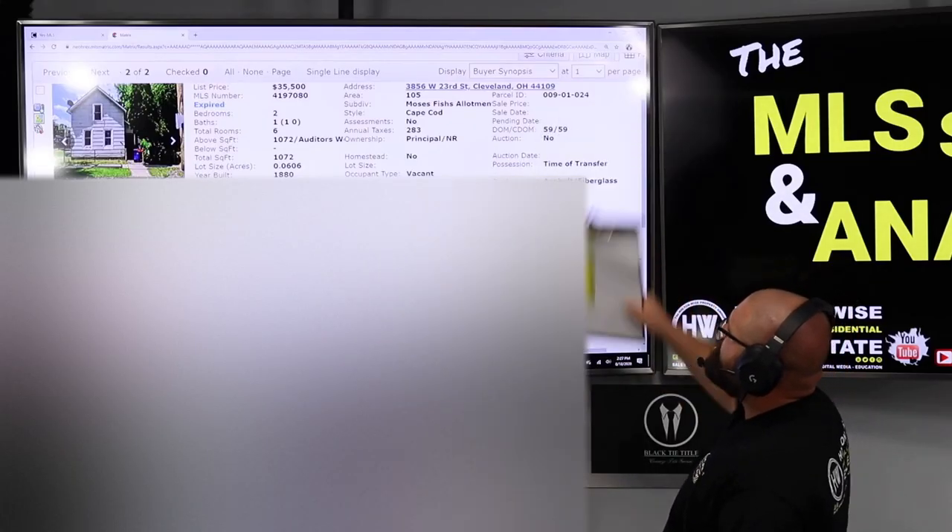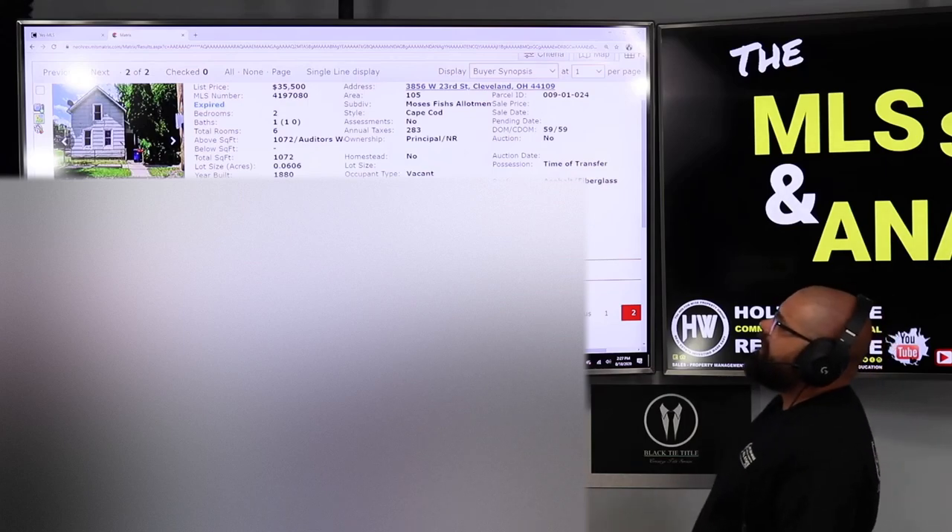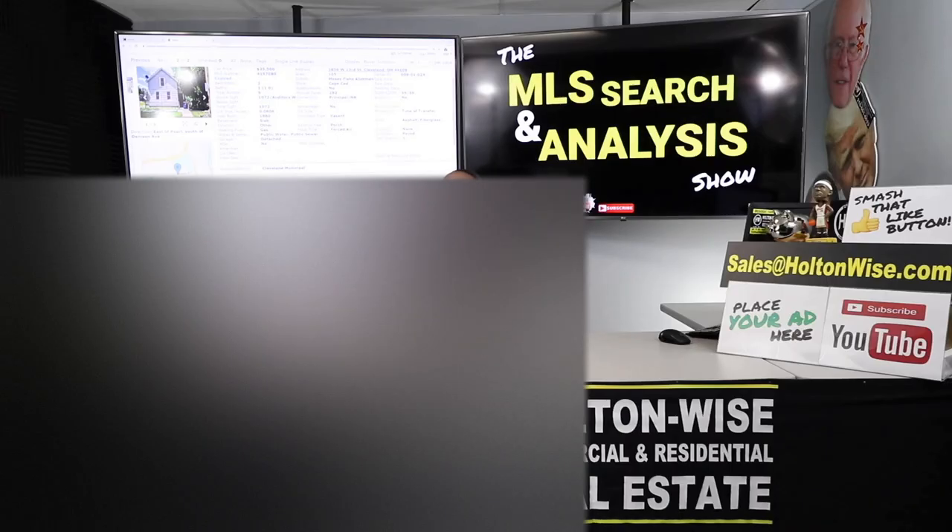The property is 3856 West 23rd, Cleveland, Ohio 44109. This listing has expired — the seller hired an agent to sell the property, the agent couldn't get the deal done, and it expired two days ago. Must have been a 60-day listing. This was also previously listed and that expired as well.